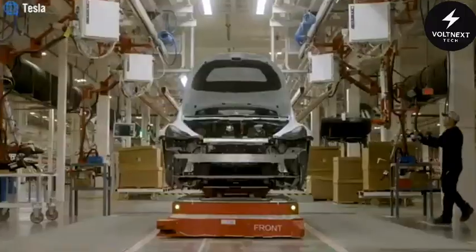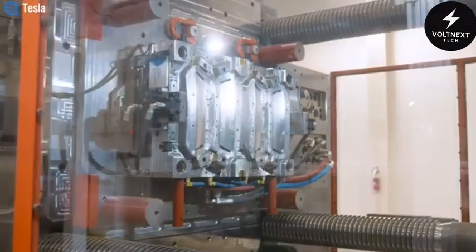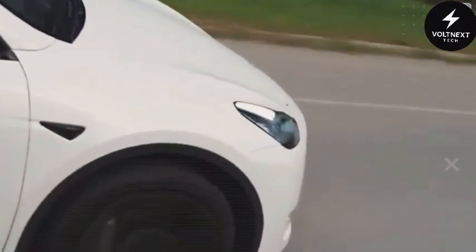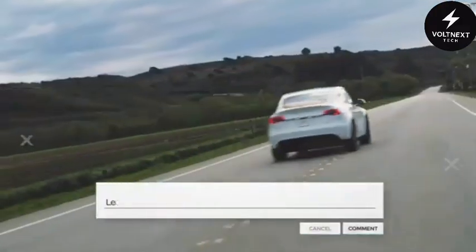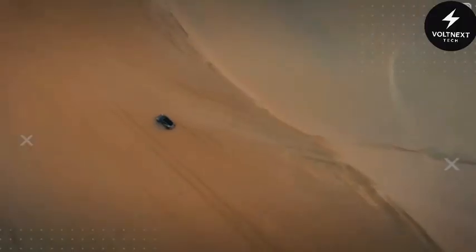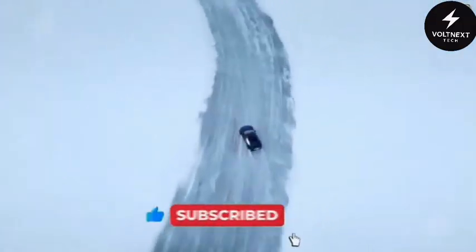Tesla has also optimized the Model 2's design through 17.5 million AI simulations, which helped streamline the car structure, reducing its complexity and production costs. The result is a vehicle that's built to last, with low maintenance costs and high efficiency. Tesla estimates that the Model 2's maintenance costs will be $4,700 lower over five years than a typical gas-powered car, and stretched over the car's lifetime, you could save up to $37,500 — enough to buy a second Model 2. The $20,000 price tag for the Tesla Model 2 isn't just a teaser or a starting price. It's the actual, all-in cost with no hidden fees.